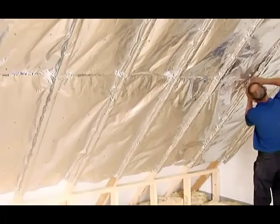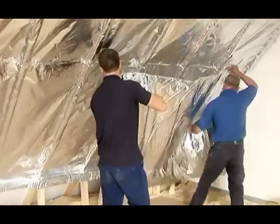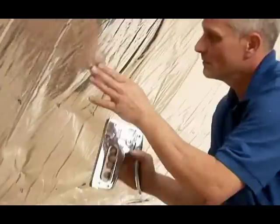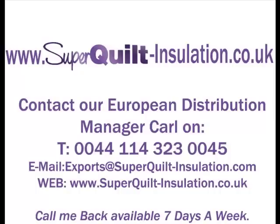You can also collect from us in Sheffield by prior arrangement. We also require Superquilt agents in some European countries and stockists in countries outside Europe. You'll find all Superquilt information, data sheets, installation videos and certification by visiting www.superquilt-insulation.co.uk.